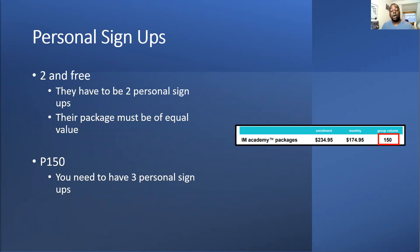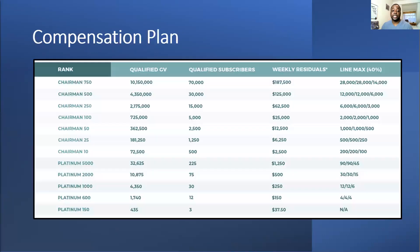You can see the compensation plan here — feel free to take a picture of this. For P150 you need three qualifying subscribers, and these need to be personal. They equate to a volume of 435, which is based on the individual customer volume of 145.